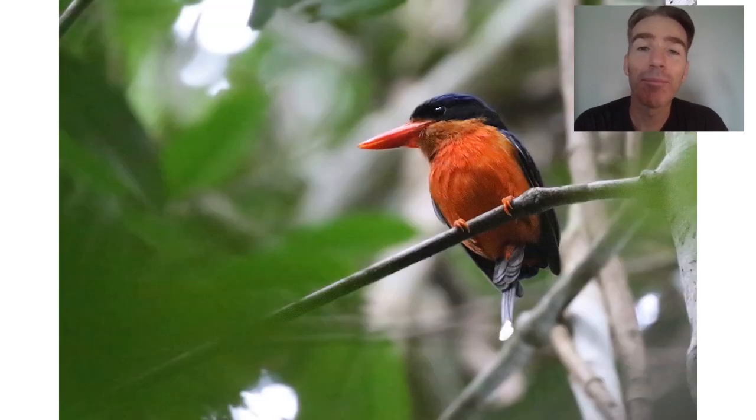Another big target here is the red-breasted paradise kingfisher — a really beautiful bird. This was also a really tough bird to find, but we really persevered. We spent quite a while looking for it and finally ended up with really nice views.